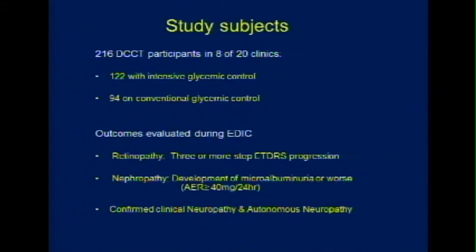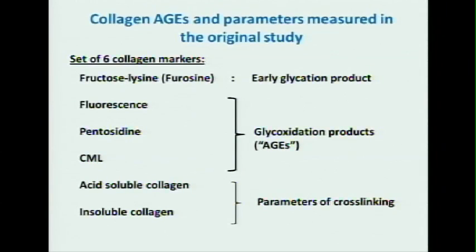At the time we had 216 patients; we took biopsies on these — 122 in intensive and 94 in conventional glycemic control. The parameters evaluated were retinopathy, nephropathy, and confirmed clinical neuropathy. The products we measured were six collagen markers in this first biopsy.